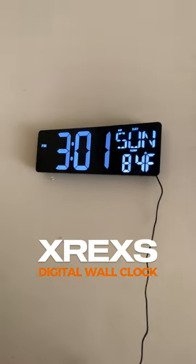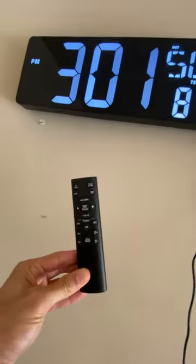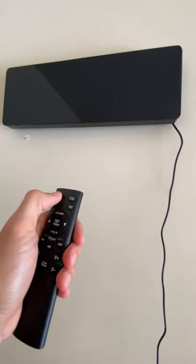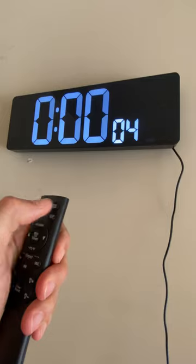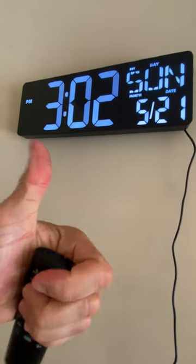The X-REX Large Digital Wall Clock features a remarkable 16.5-inch display, ensuring clear visibility even from a distance. Its sleek design seamlessly complements any decor. With adjustable brightness, multiple display modes, and a convenient remote control, it offers both style and practicality in one package — a perfect addition to any space.